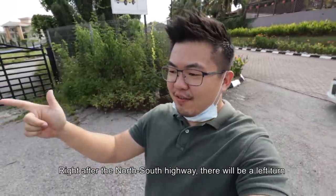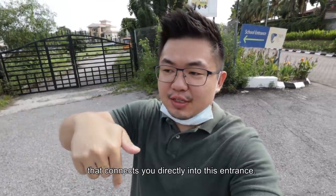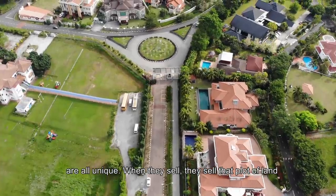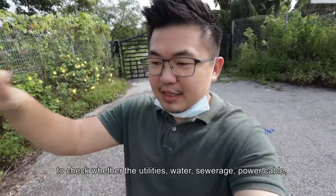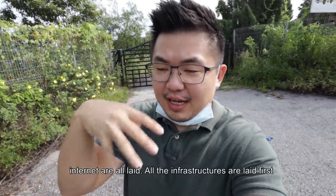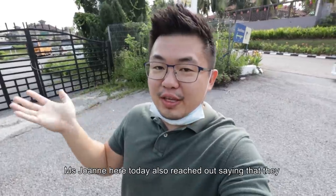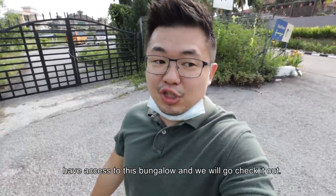Right after the north-south highway, there will be a left turn that connects you directly into this entrance. You need to pay toll first. Every single building in this entire development is unique — when they sell, they sell you the plot of land and you build yourself. It's very important to check whether the utilities — water, sewage, cable, internet — are all laid in first, so when you build your house, you can just tap in. Miss Joanne reached out saying they have access to this bungalow, and we will go check it out!